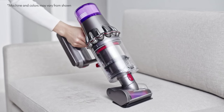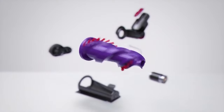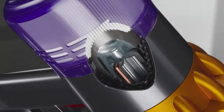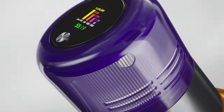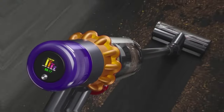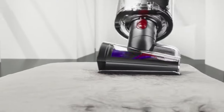Sure, you might have to charge it in between cleanings if you're tackling a tough job, but we all need to take breaks, right? It's so powerful that it might drag up some of your lighter rugs, but that's a small price to pay for sparkling clean floors. If you can handle the power of the V15 Detect, then consider it. But if you want a cordless vacuum with a larger dustbin and comparable performance, the Dyson Outsize is another great option.